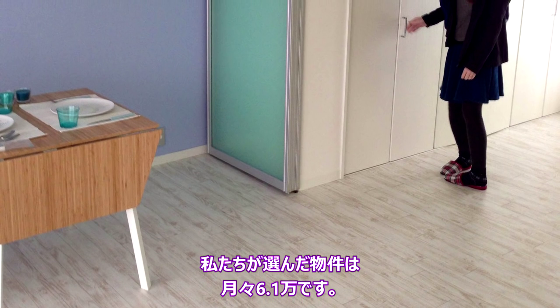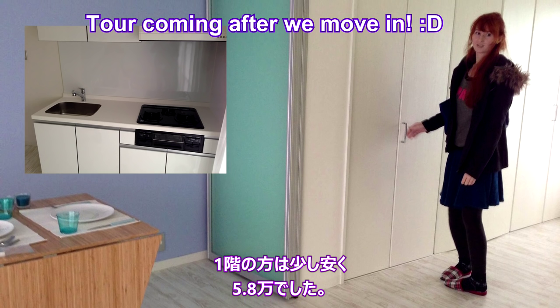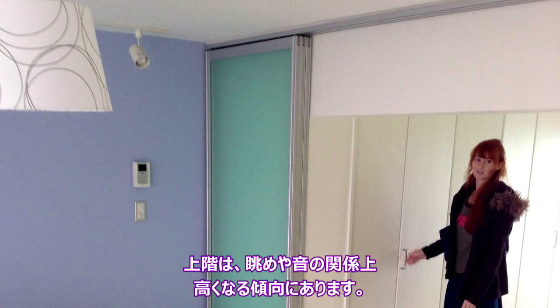We picked a reasonably priced apartment at 61,000 yen a month, or about $610. There was also a room on the first floor a little cheaper at $580 a month. Top floors can often be more expensive because they have better views and they're less noisy.